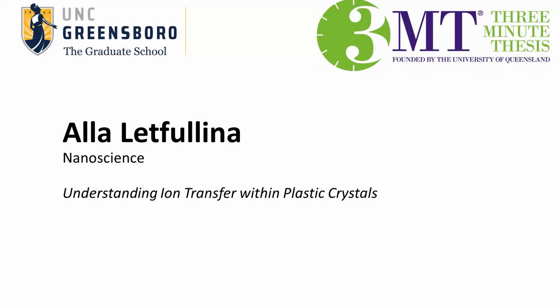Our next presentation is by Ala Letfulina from Nanoscience: Understanding Ion Transfer Within Plastic Crystals.